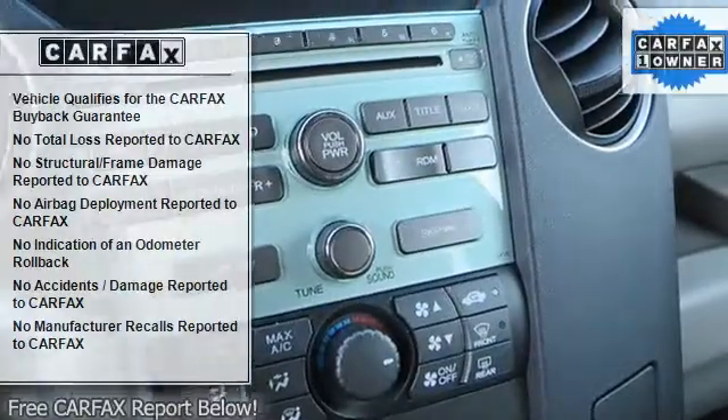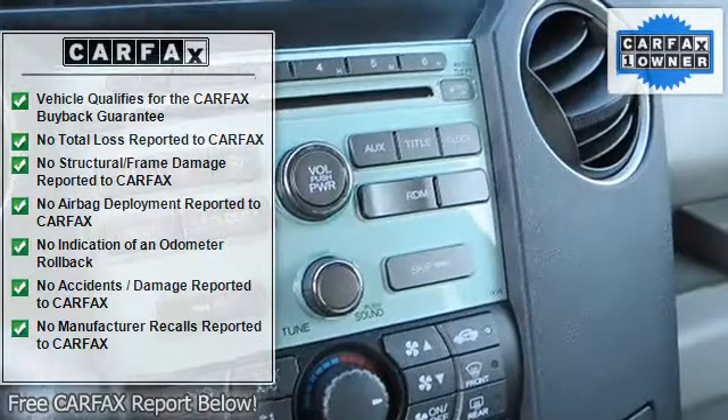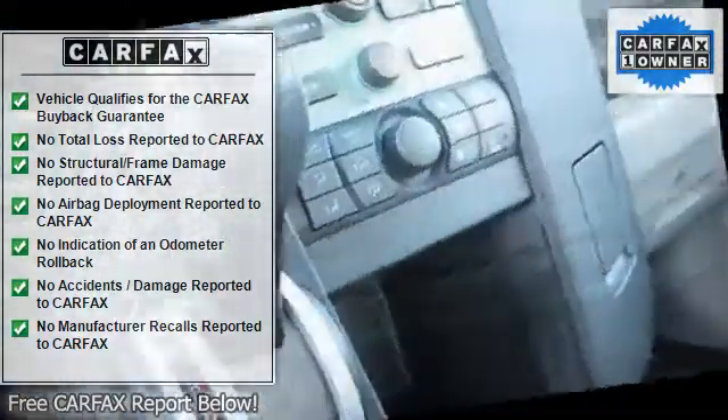AM FM stereo, CD player, premium sound system, MP3 player, auxiliary audio input.